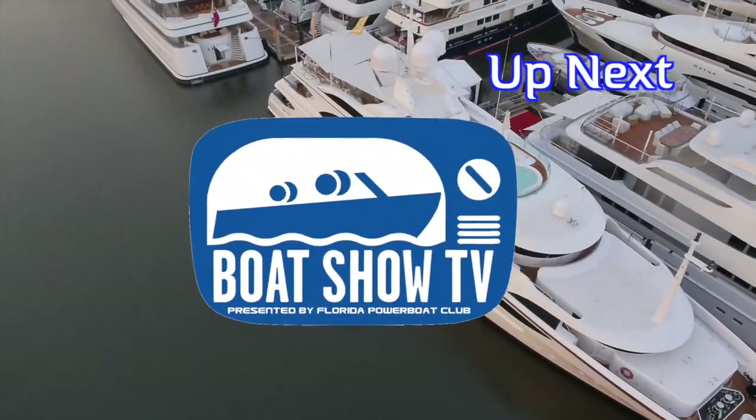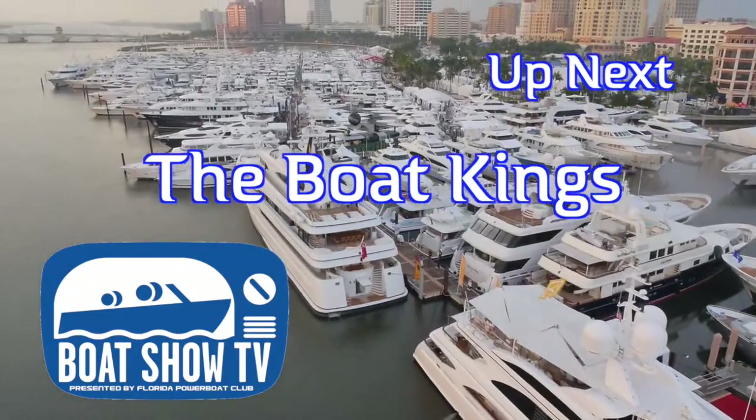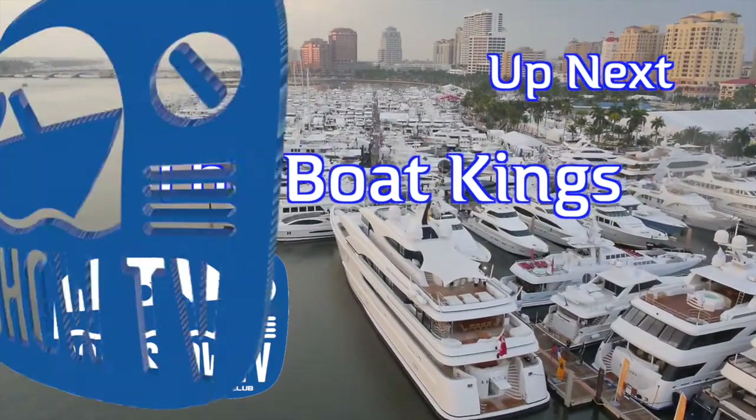Welcome back to Boat Show TV's coverage of the Palm Beach International Boat Show, presented by Show Management. Up next, it's the Boat Kings of Pompano Beach. In almost a full year since we visited with Boat Kings from Pompano Beach, Rich Munoz is here and he's got some good news. He's telling everybody that this Cape Horn is the way to go, and I've seen the Cape Horns before, Rich.